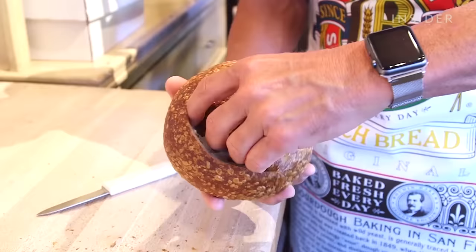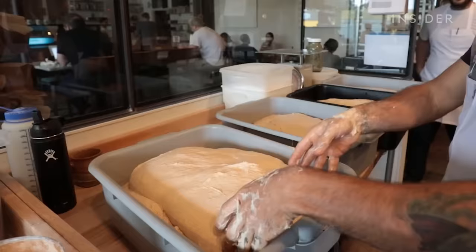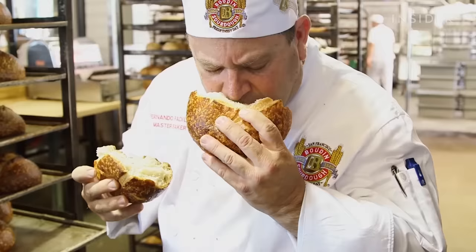Sourdough bread is the oldest form of risen bread, dating back to ancient Egypt. It became popular in San Francisco during the California Gold Rush, so miners would carry starters around with them so they could make bread wherever they were. Starter is actually what gives sourdough its unique flavor — the older your starter, the more tangy your bread will taste.